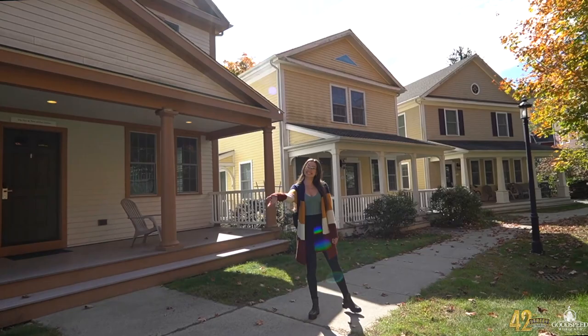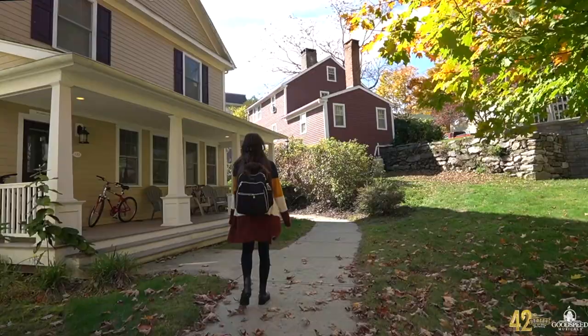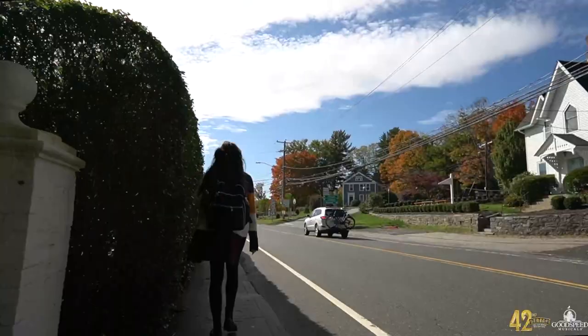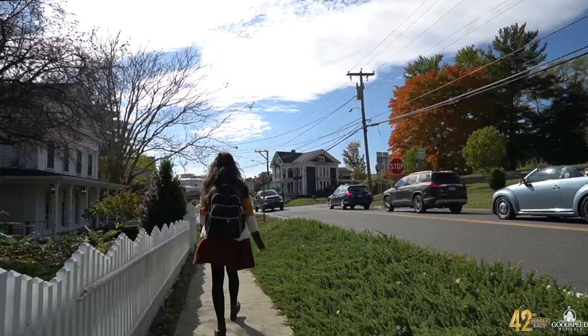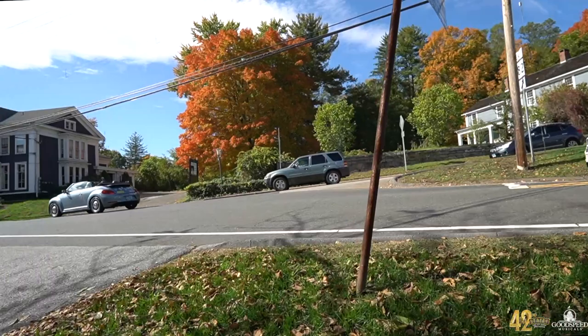Hi there, my name is Taylor. I'm in the cast of Goodspeed's 42nd Street, and I'm going to take you on a behind-the-scenes look at what happens before a show. Every day we get to take this gorgeous walk from the artists village down to the theater. Connecticut is so beautiful, especially this time of year with the changes of seasons.